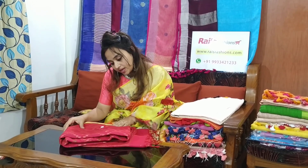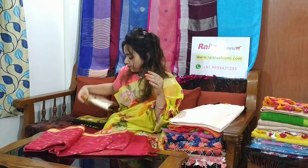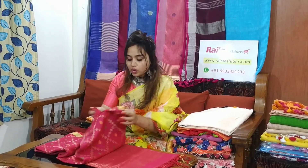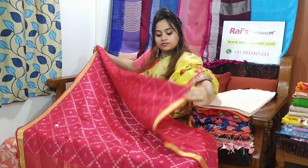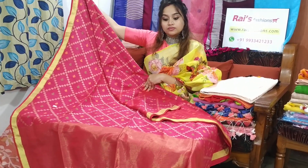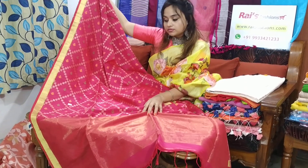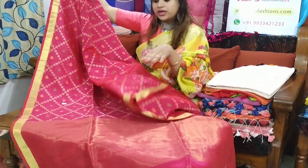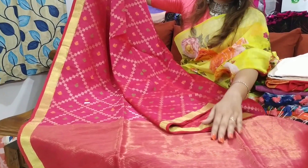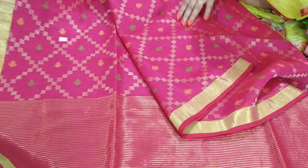This saree code is M12B5. The saree price is 3100. This is a designer work — linen by cotton. Let me open. Very beautiful one, soft, comfortable. The saree code is again M12B5. Full body hair work with golden saree border contrast, pallu stripes. Very beautiful one.